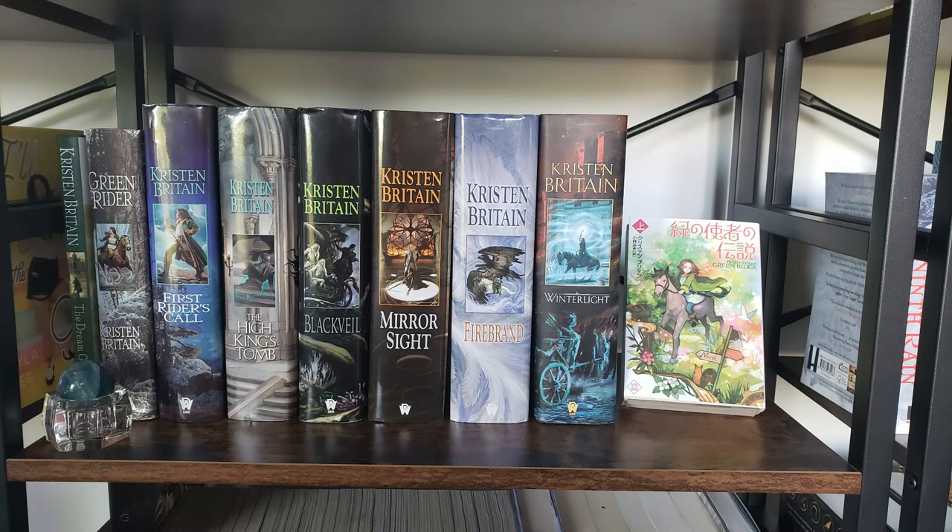Next up we have my Green Rider books — this is the whole series plus the Japanese edition of the first book, which is split into two volumes, with the second one behind it. I don't speak Japanese, but these editions are adorable so I needed to get them.